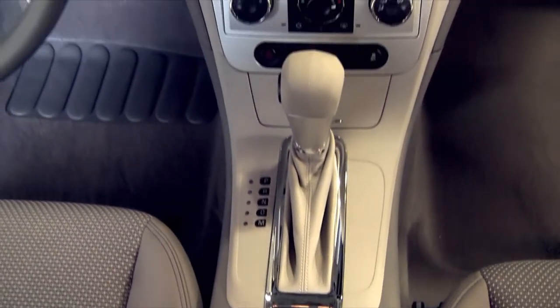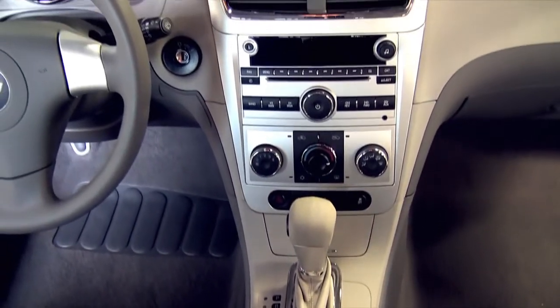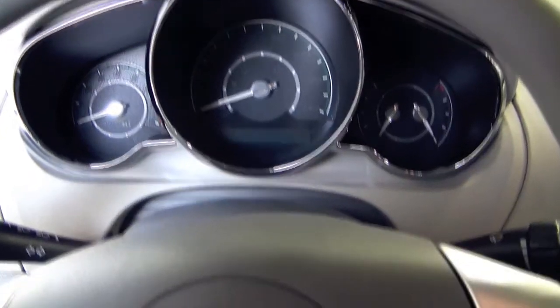On the interior, it's a clean, sleek design with easy-to-read gauges. It has 6 months of OnStar and 3 months of complimentary XM radio.